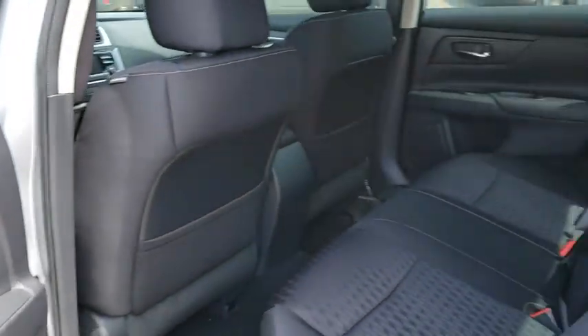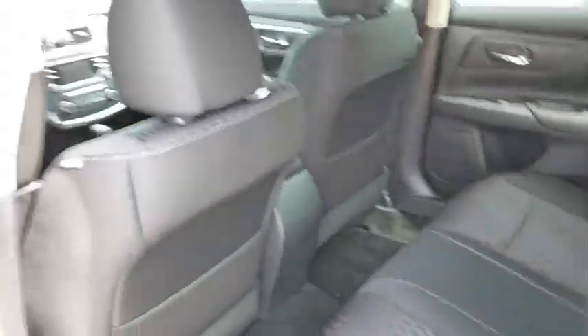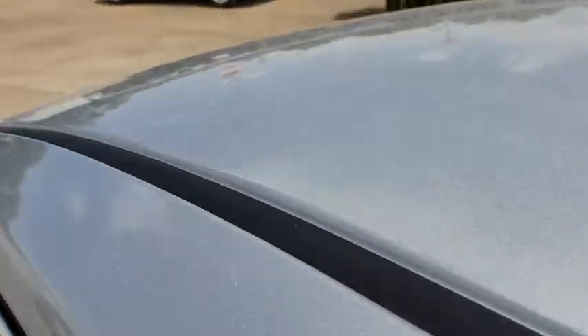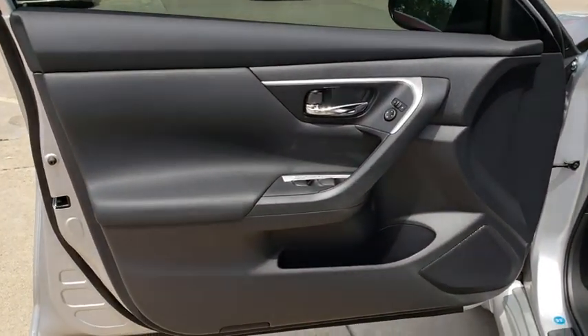Four-wheel disc brakes, keyless start, AM FM stereo radio, rear defrost, front wheel drive, bucket seats, child safety locks, CD player, MP3 player. Drive away with a great deal on this vehicle.